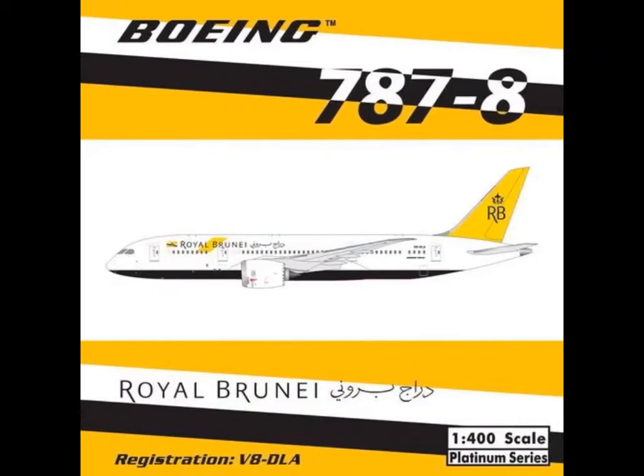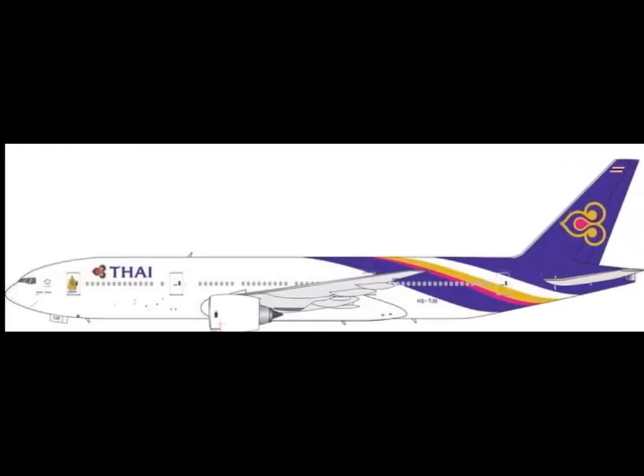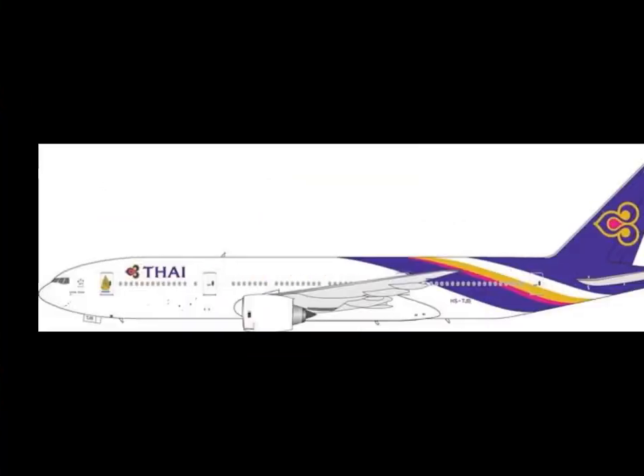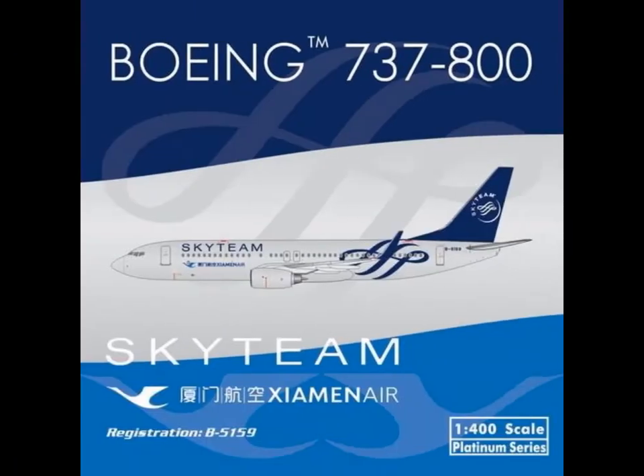Then, Royal Brunei 787-8, 1-400. This is also 1-400. By the way, I think these are the only 1-200 models. Really cool, but probably I won't get this. I think a lot of people will get this model and it could get quite rare. So if you want to get it, get it as soon as possible.